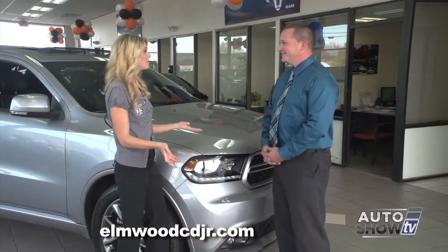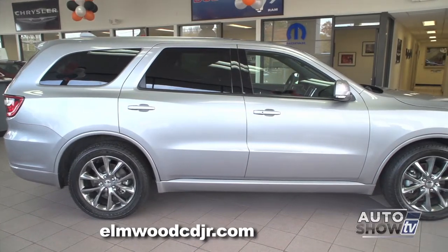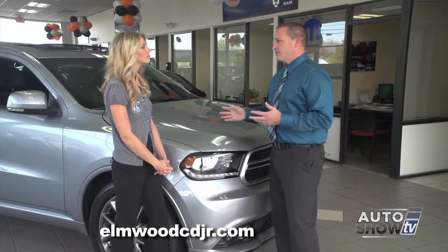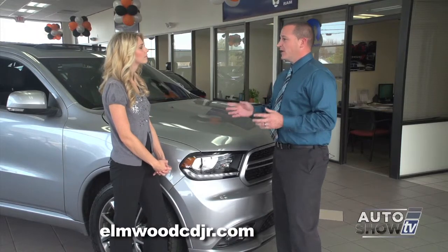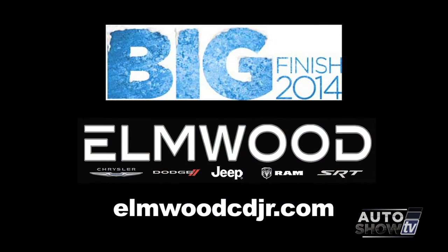So what did you think? I'm impressed — I loved it. There's a lot to love: four-wheel drive, seven-passenger, plenty of room, and great fuel economy for this size vehicle — again, mid to high 20s on the highway. I'd like to personally invite all of my customers to come down to Elmwood Auto Group for the big finish sales event and get a great deal.